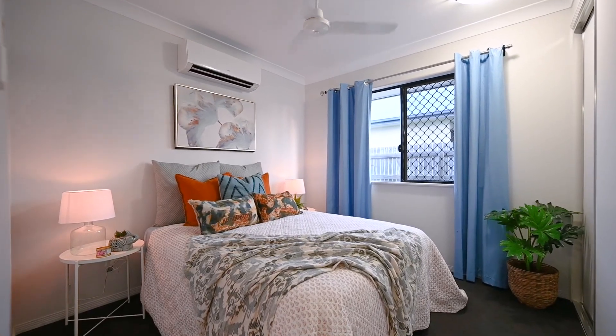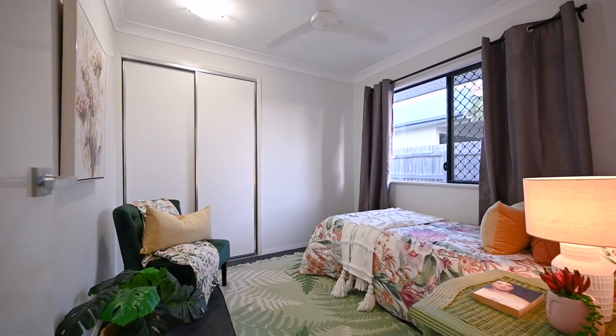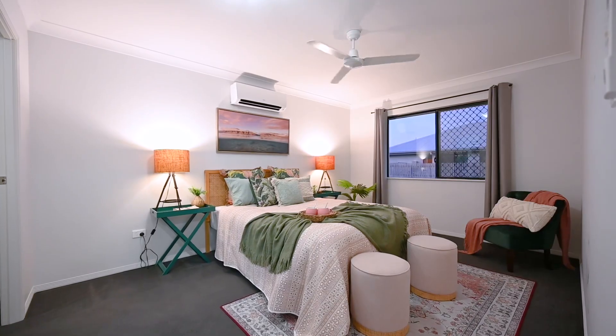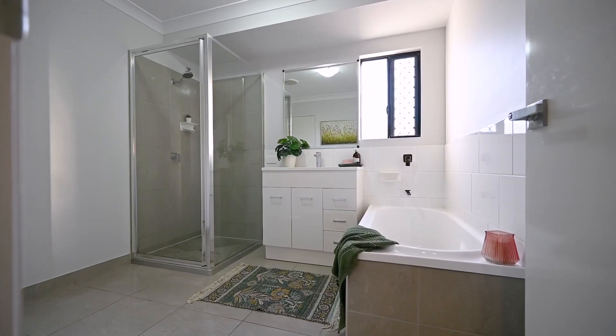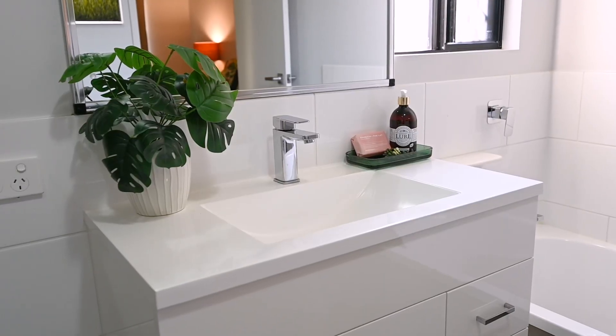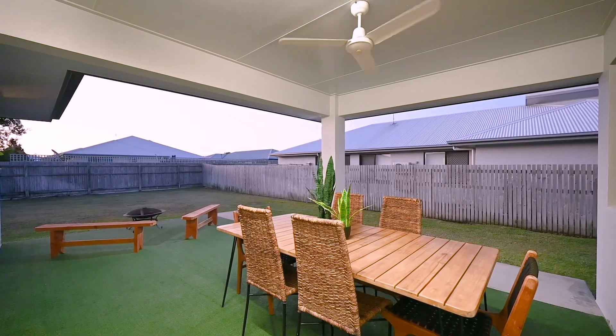Large windows flood the home with natural light, creating a warm and inviting ambience. The three well-appointed bedrooms provide comfortable retreats with ample space and storage for a growing family. The tastefully designed bathroom features modern fixtures, elegant finishes, and a soothing atmosphere — an oasis for relaxation and rejuvenation.